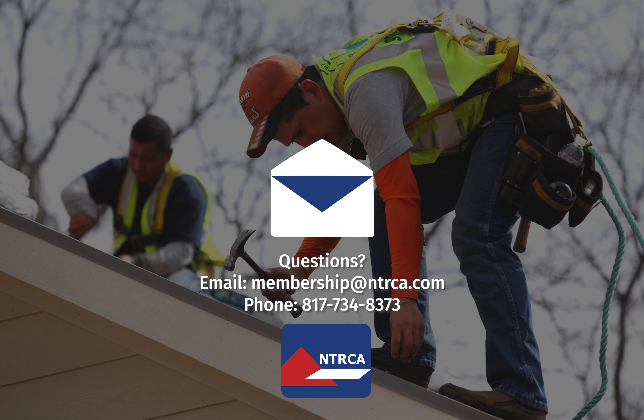If you have any questions, send us an email at membership@ntrca.com or give us a call at 817-734-8373.